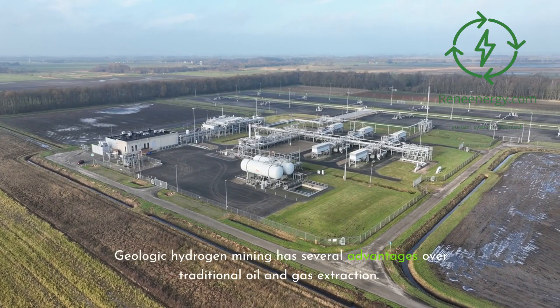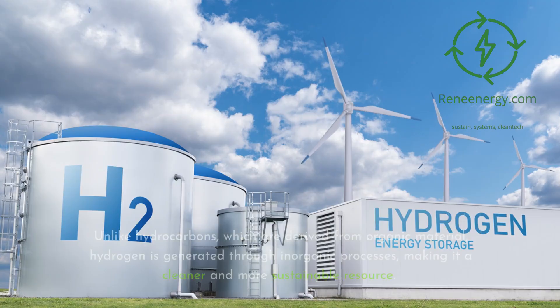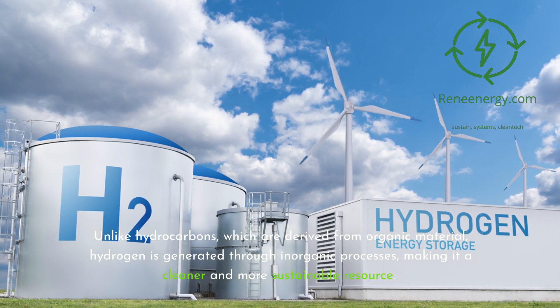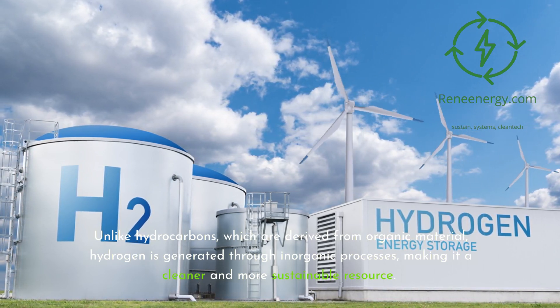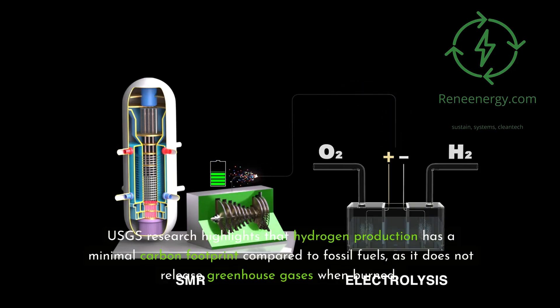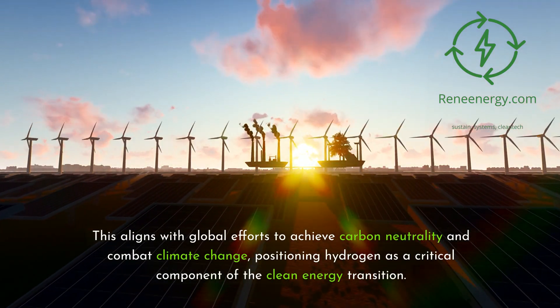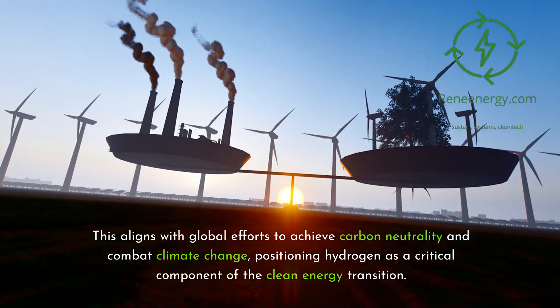Geologic hydrogen mining has several advantages over traditional oil and gas extraction. Unlike hydrocarbons, which are derived from organic material, hydrogen is generated through inorganic processes, making it a cleaner and more sustainable resource. USGS research highlights that hydrogen production has a minimal carbon footprint compared to fossil fuels, as it does not release greenhouse gases when burned. This aligns with global efforts to achieve carbon neutrality and combat climate change, positioning hydrogen as a critical component of the clean energy transition.